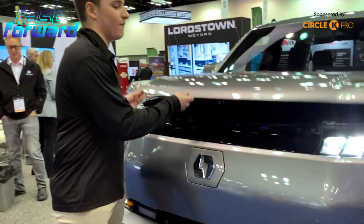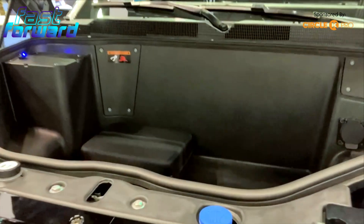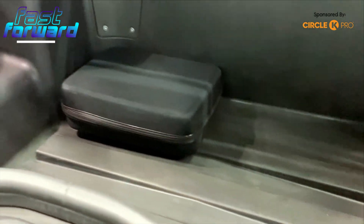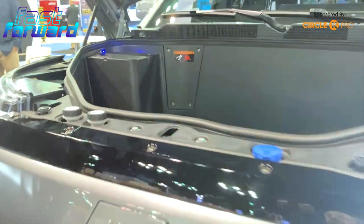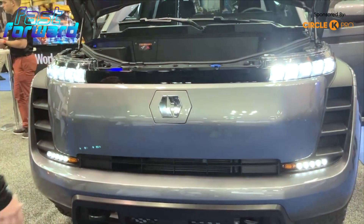There is a frunk because you don't have that engine in the front of the vehicle. It will have an outlet to make you able to charge your tools between job sites, and a weather-sealed container for the toolbox that you're bringing between jobs.